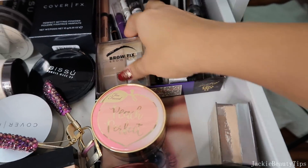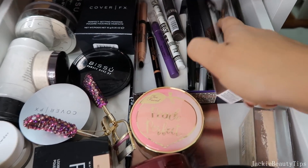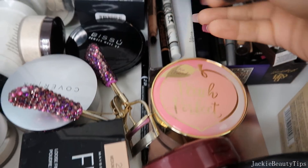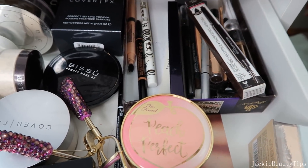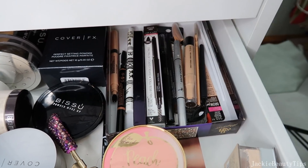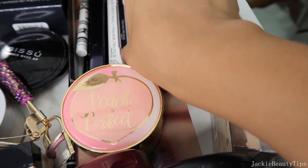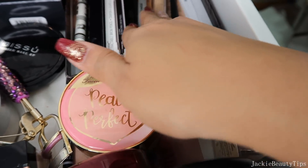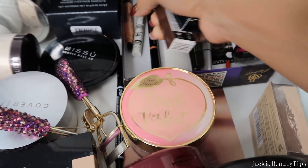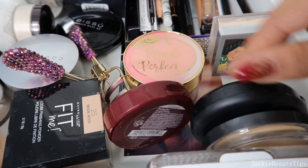Y por acá tengo este producto de las cejas que me queda muy raro, así que lo voy a estar sacando. Este de Milani creo que ya llegó la hora de decirle adiós. Estos de Milani también están súper súper viejitos. Este de Rimmel London ya lo voy a estar sacando. Este ya casi me lo termino, así que ya bye bye. Aquí tengo algunos lápices que son nuevos, este es de Ardell que no lo he utilizado. Estos sí los voy a estar dejando porque la mayoría están nuevos.